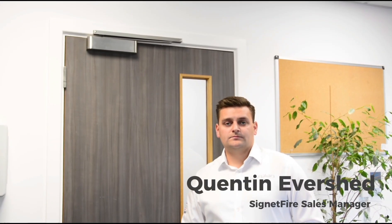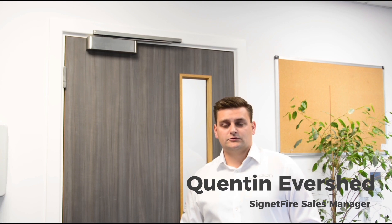Welcome to the Fire Door Safety Week 2024. We'll be showing you a simple five-step fire door check to ensure that your doors will perform in the event of a fire.